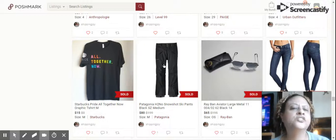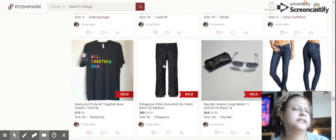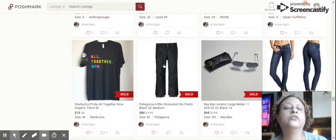Great pick — great find. This is a Patagonia No Shot Ski Pants, size medium. Sold for $80. I probably spent $3 on those at the bins and sold it in less than two hours from posting. It was also featured in my last haul video.